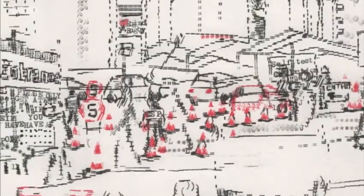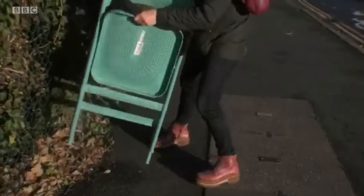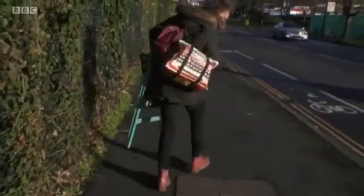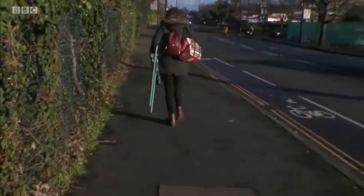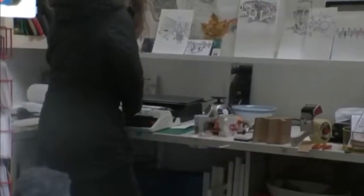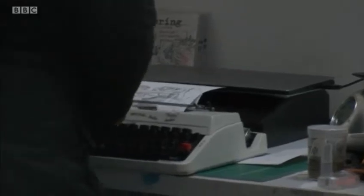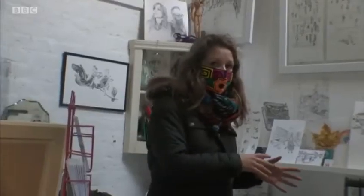People driving in, traffic cones. Kira has been making her pictures throughout lockdown, sometimes where it's safe and allowed on the streets, but other times at her studio in Chiswick. She's been using a typewriter to create art since 2003.